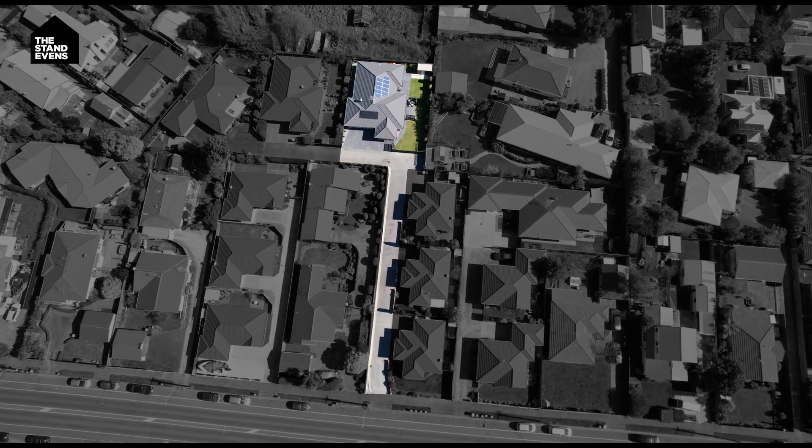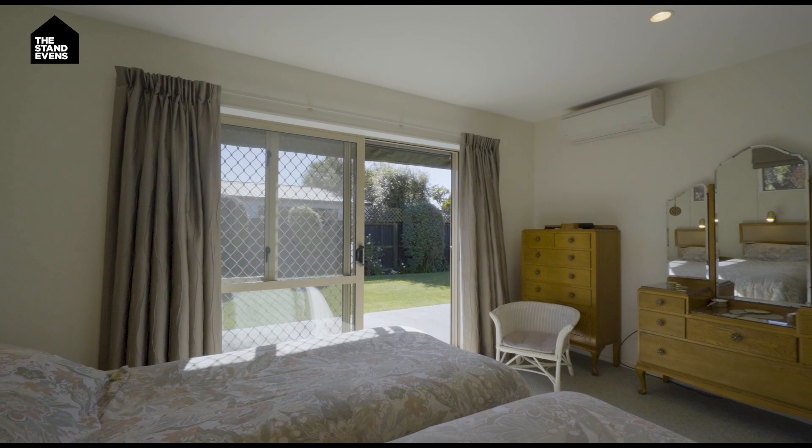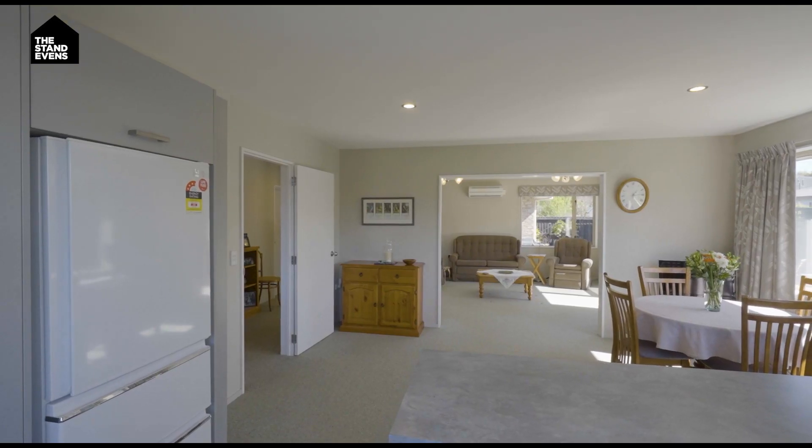This really is private, set down a long driveway. You've got four bedrooms, two bathrooms, and fabulous single-level living.